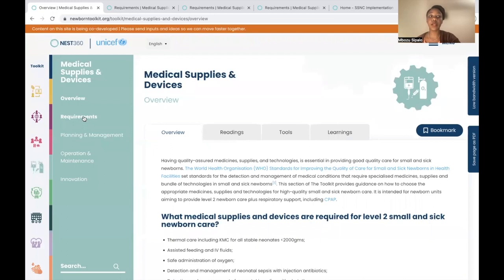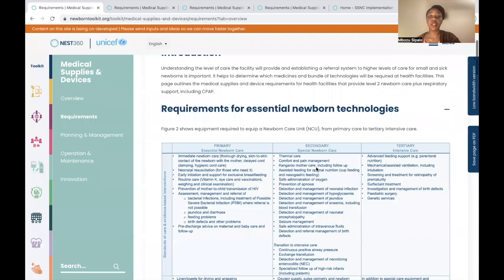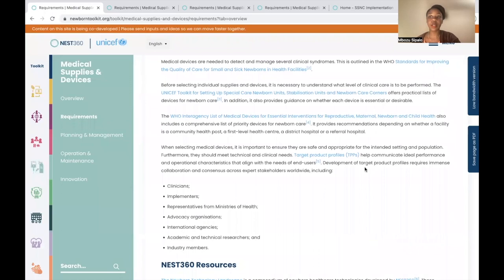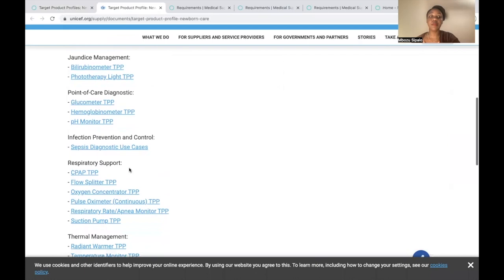Now we'll look at requirements. There are different subheadings under this section, and we'll look at requirements for essential newborn technologies as an example. The first thing shown here is equipment required for each newborn care unit from primary to tertiary intensive care. One of the resources highlighted is the target product profile, created by UNICEF and NEST360 — a list of proposed performance and operational characteristics for 16 newborn products tailored for lower-resource settings, covering hydration and nutrition, drug delivery, jaundice, point of care, infection, respiratory support, and thermal management.